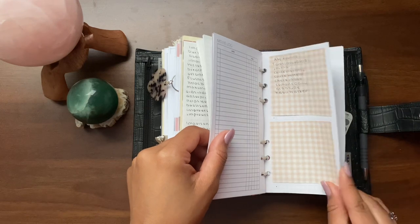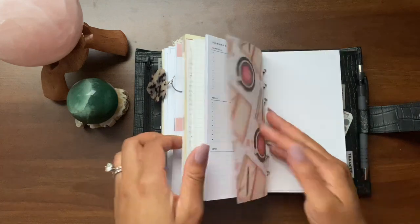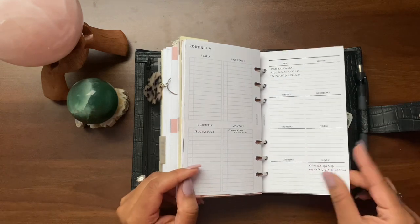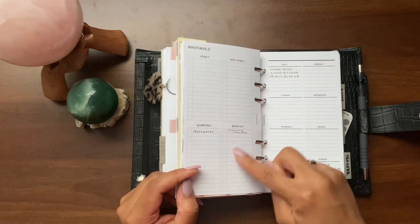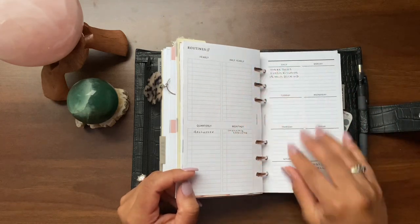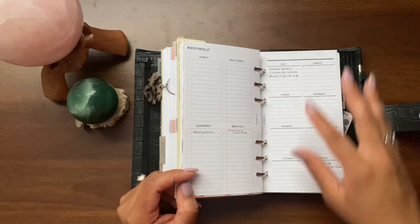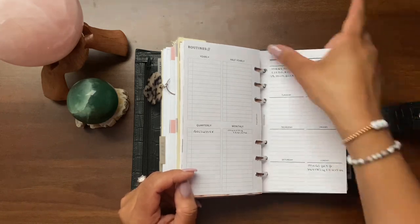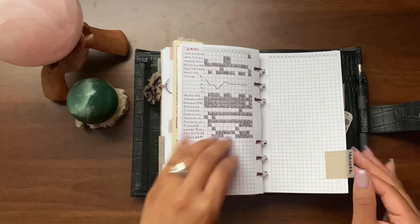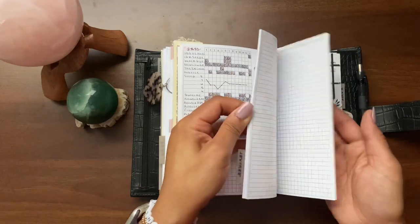I'm still working on my planner routines — once I have them solidified I'll move them onto this insert from Simple and Trendy Co. There's also Bunny Plans vellum. This routines insert covers yearly, half-yearly, quarterly, monthly, daily, and every day of the week. Once I move into my new house, I'll be able to fill out these routines because I need to figure out my house and what areas I need to tidy each day. Then there's my habit tracker from SM Plans — this is January, and I have the rest of the year in here.